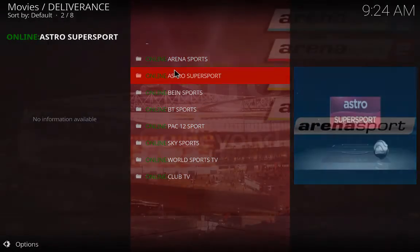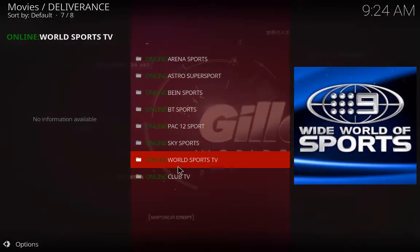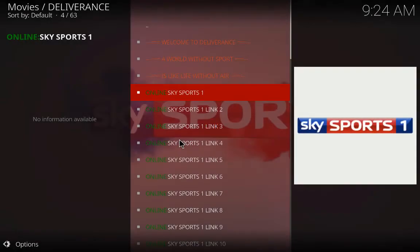Let's go to Deliverance Sports and your sports TV. We've got Sky Sports, Arena, Astral, Beam, BT pack, Sky Sports World Sports, Club TV. Let's click on Sky Sports now. The best thing to have in your add-ons is Sports Devil, because this uses Sports Devil.